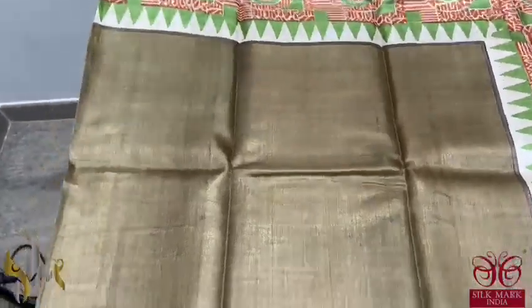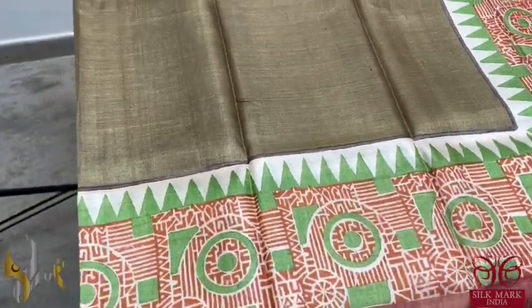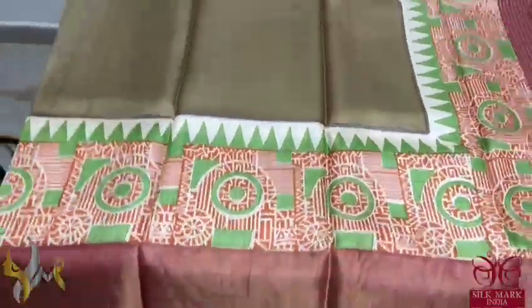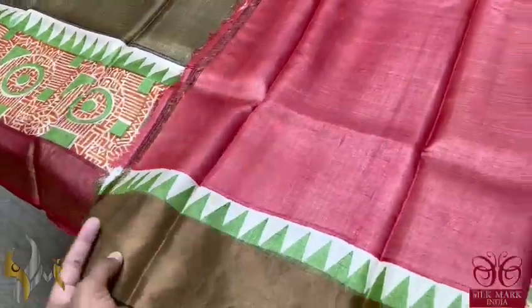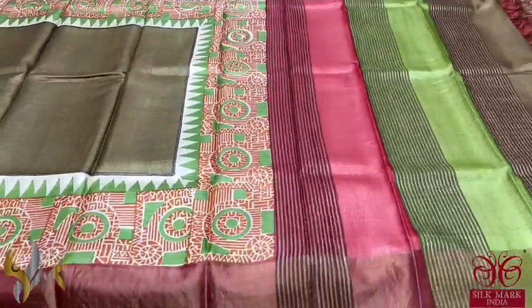Here we have a very different mehendi green shade sari, with top and bottom cream base featuring orange and green prints. We also have temple borders in green and the borders of the sari are maroon. A very different collection with all three colours — shades of green and maroon given in the pallu, and a contrast modern blouse piece with temple border. Excellent sari with authentic silk mark.